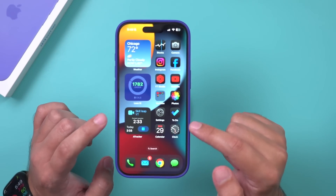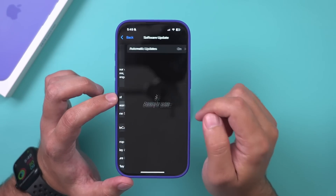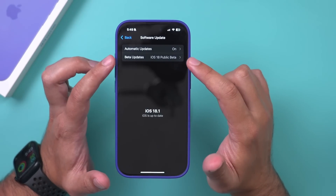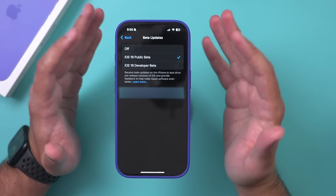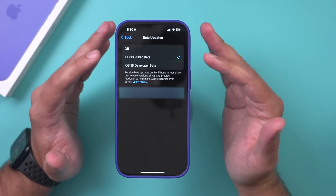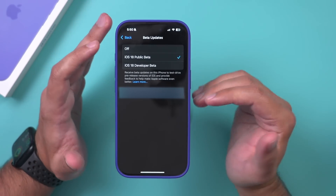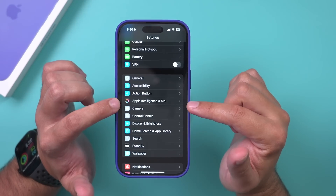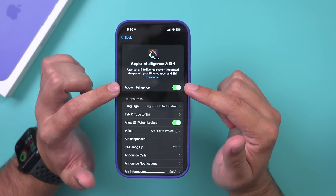I'm using it in beta right now. To turn it on, go to the Settings app, go to General, and under Software Update you need to turn on beta, because Apple Intelligence is currently in beta. Just turn on iOS 18 public beta — do this at your own risk, as betas are sometimes glitchy. Once you do that, back in Settings you'll have a new section called Apple Intelligence and Siri, and that's where you turn it on.